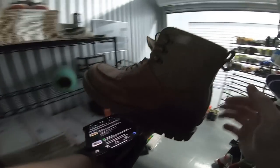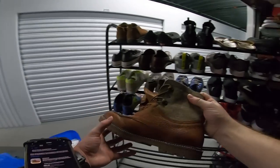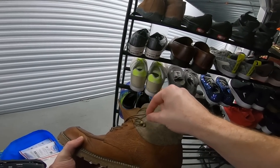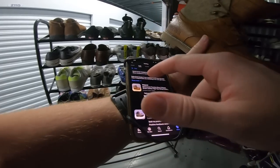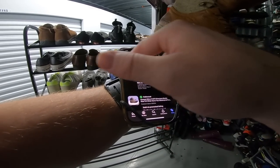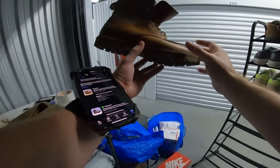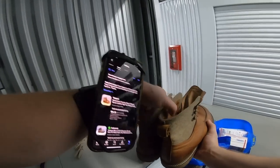I picked these Birkenstock boots up for $50 at Plato's Closet, but I overlooked a little flaw — the lace loop is missing. Even so, I can tell the buyer saw the picture and description because they mentioned it in their notes. They still sold for $84.15, so not a lot of profit, but happy to make some. That wraps up the eBay sales.